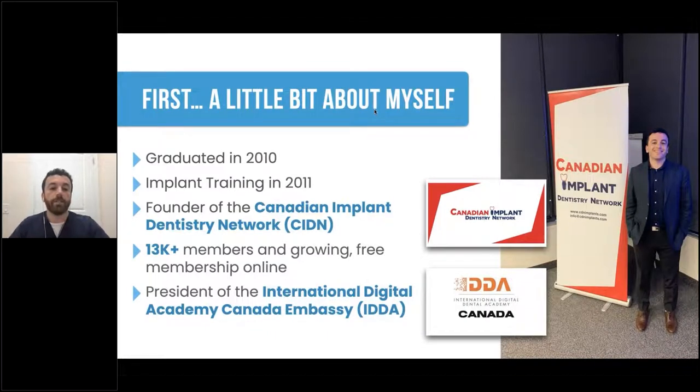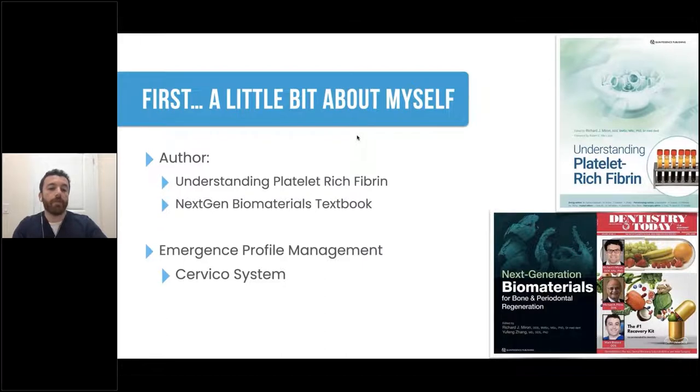A little bit about myself: I graduated in 2010 at the University of Western Ontario. I started to place implants right away after the first year, and a lot of that had to do with the mentorship around me, with my father-in-law having been in the implant field for over 30 years himself. If you're not familiar with the Canadian Implant Dentistry Network, this is an online network I've developed for dentists, technicians, and anyone in the dental field with over 13,000 members and growing, with free membership. I'm also an author on PRF and NextGen Biomaterials textbooks.